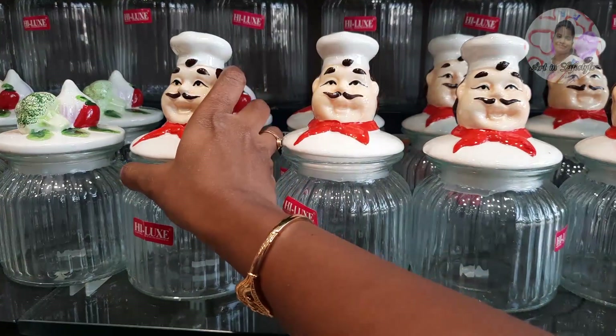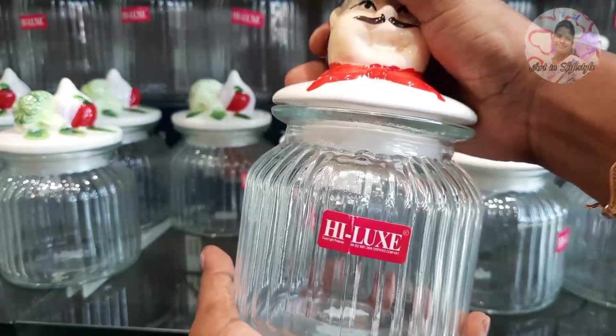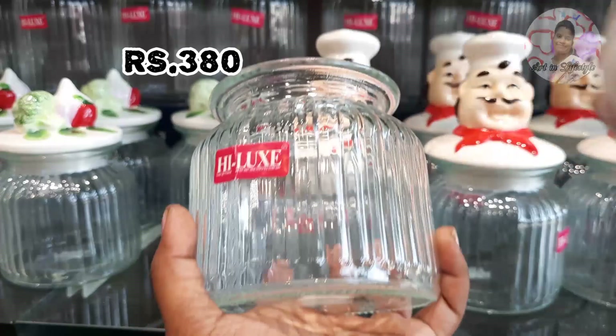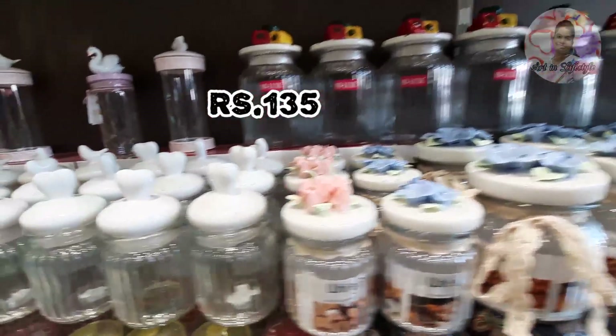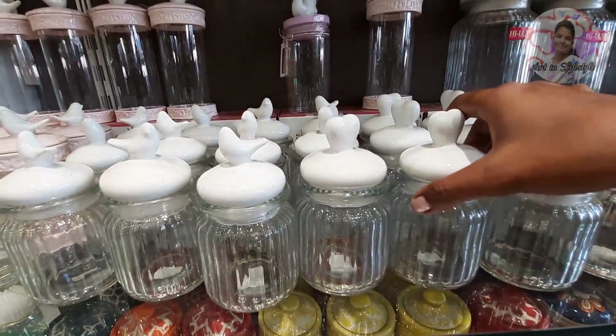This is a chef jar — it is a glass jar and the lid is ceramic in a chef design. This is an airtight container with a lid with color designs. These come in different sizes. This is a plain white lid and this is a cute design.